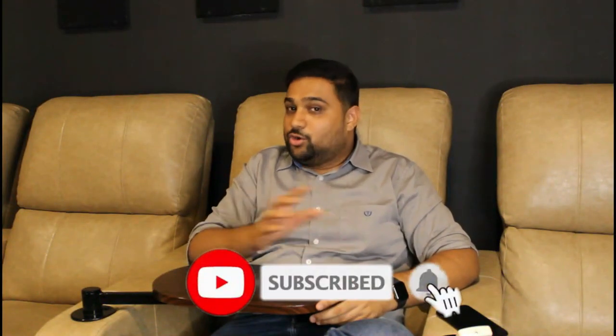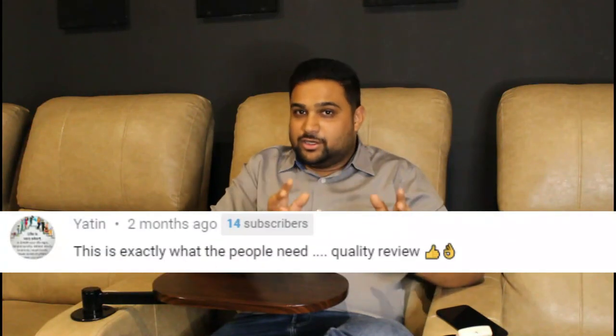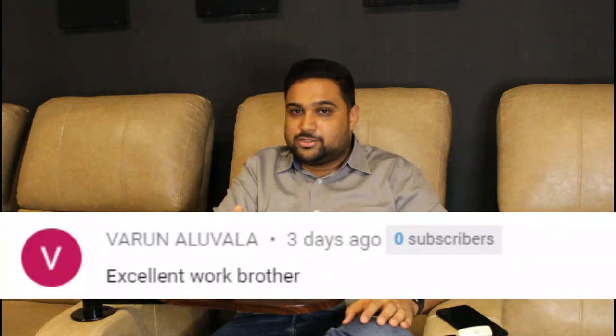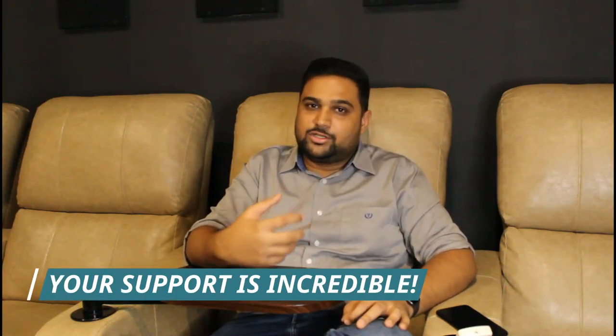Before I start, please make sure to check the reactions and comments of viewers from past videos showing how we have helped them make better decisions in their purchases. Subscribe to our channel, because your subscription encourages us to make more such videos that help our audience make the right decisions when it comes to home technology.